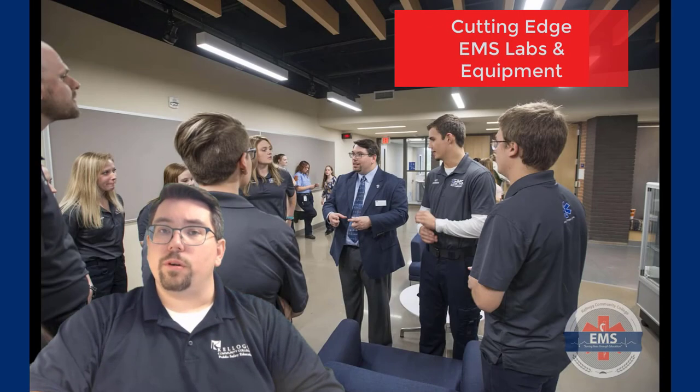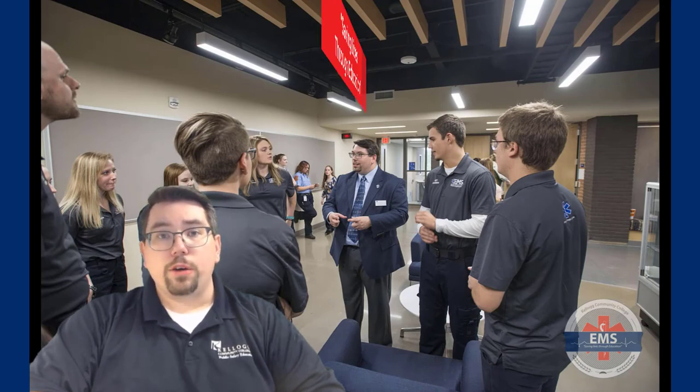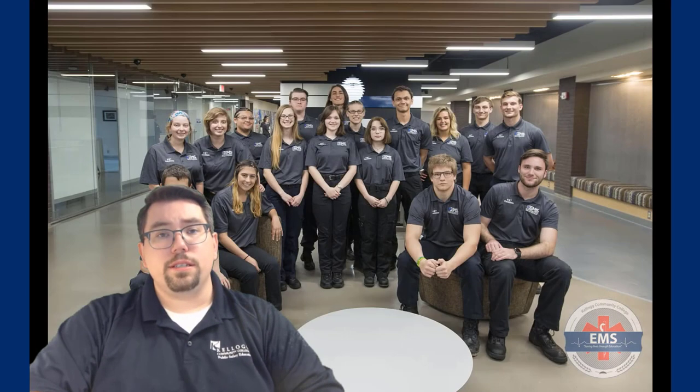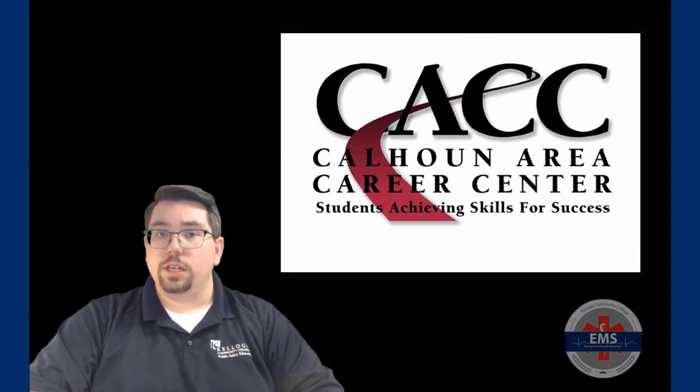I can't say enough good things about our program here at the Cahillan Area Career Center, but I know I can tell you what our motto is for the program and that is saving lives through education. Ask yourself the question, do you have what it takes to save a life? Join the program here at Kellogg Community College through the partnership at the Career Center to get yourself started today.